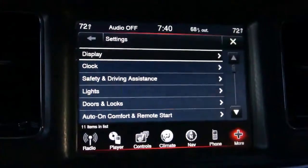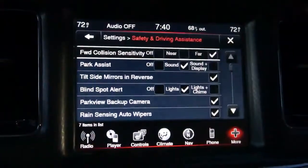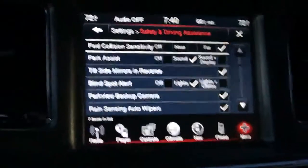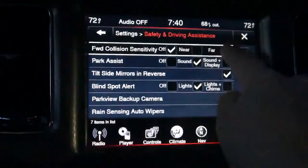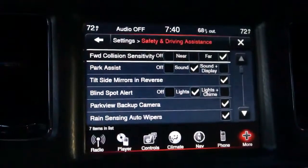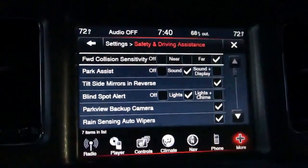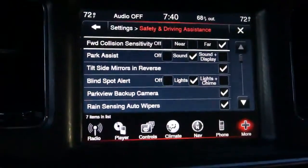Another thing I'd like to show you is the safety and driving assistance menu. Here we have some options that you may not long ago have expected to see only in a higher-end vehicle, so it's good to see them filtering down into more mainstream models like this Charger. Things like forward collision sensitivity, which is fully adjustable, park assist, the ability to tilt the side mirrors in reverse, and a blind spot alert. Some of these things you expect to see, others you don't, but it is nice that Chrysler has made them fully customizable in its system, and we very much appreciate that.